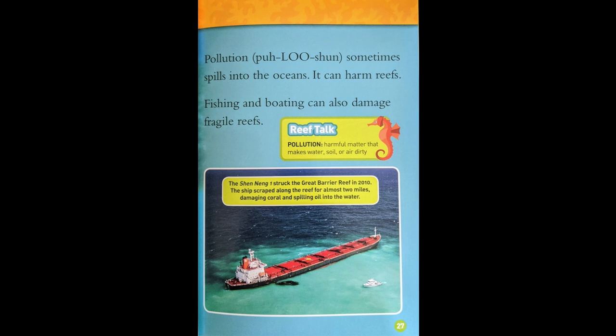Reef Talk. Pollution: harmful matter that makes water, soil, or air dirty. The Shen Nen 1 struck the Great Barrier Reef in 2010. The ship scraped along the reef for almost two miles, damaging the coral and spilling oil into the water.